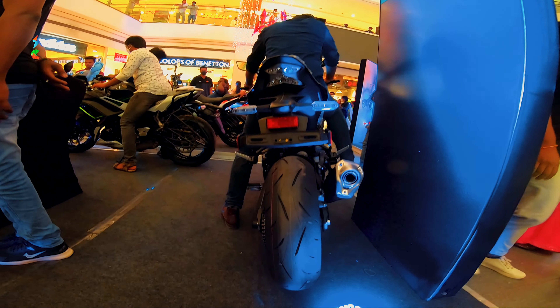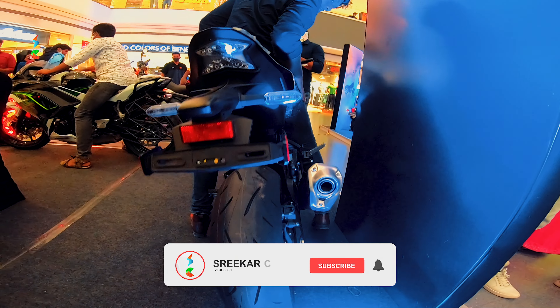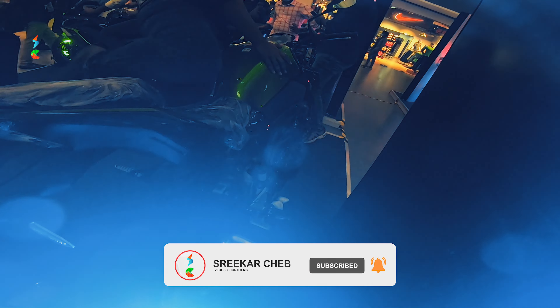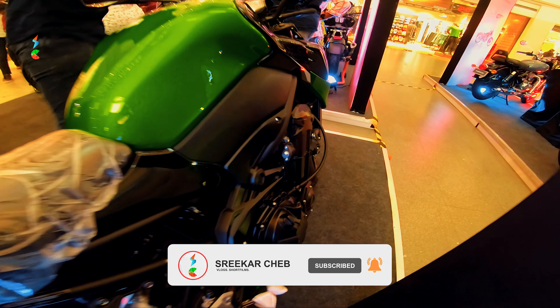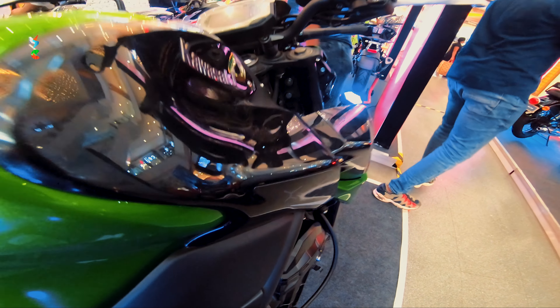Personally, this bike is very, very nice and it is my favorite. It has a lot of LED setup and a digital speedometer. The engine look of the bike is so awesome.